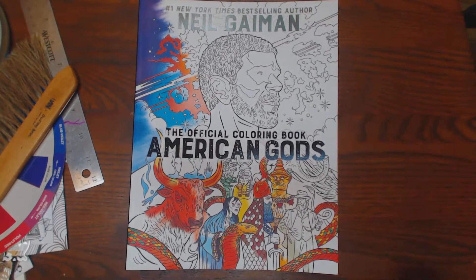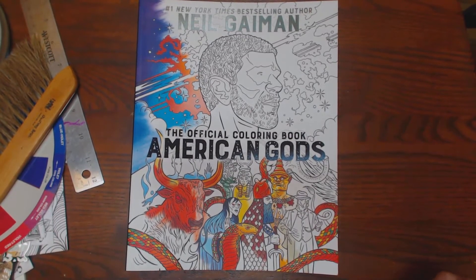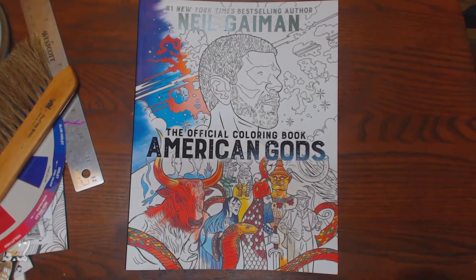A while back I showed you Neil Gaiman's official coloring book. It's the one where I did a picture in it of Coraline.